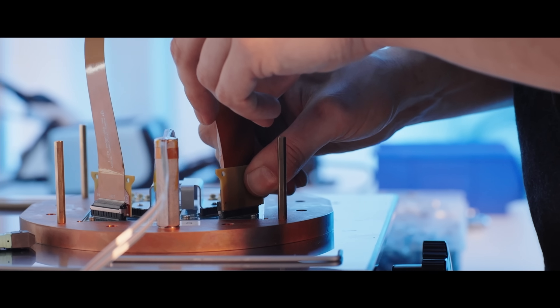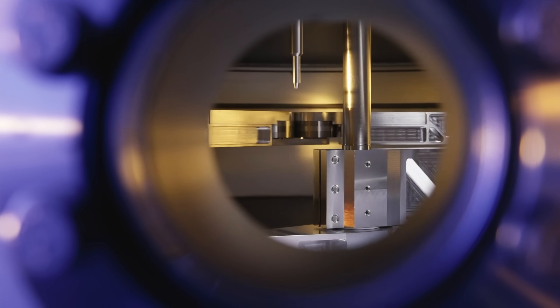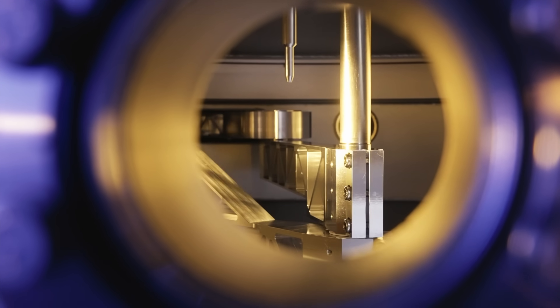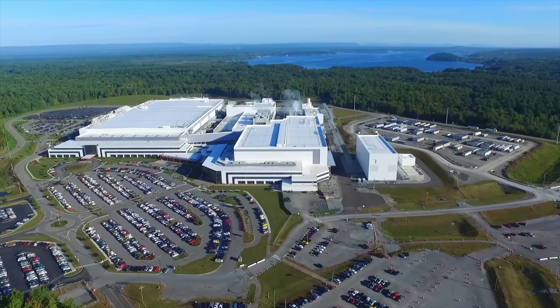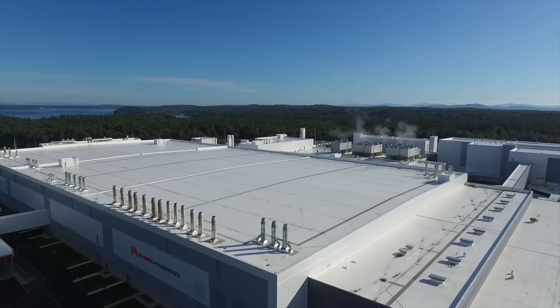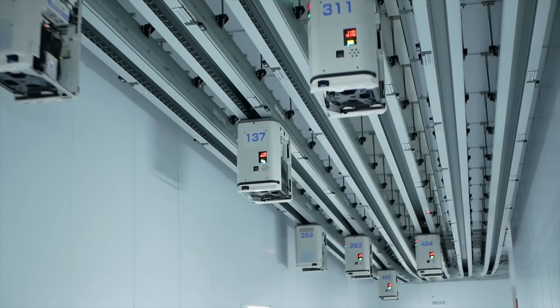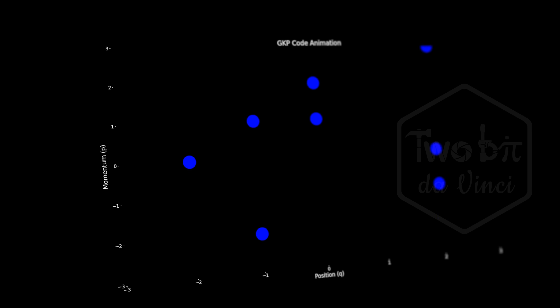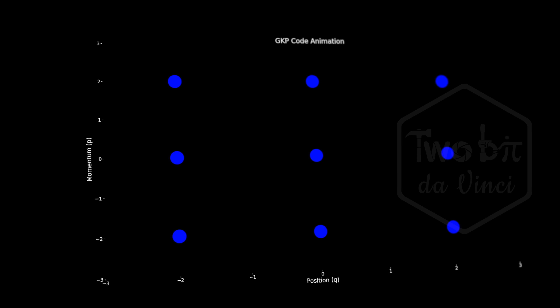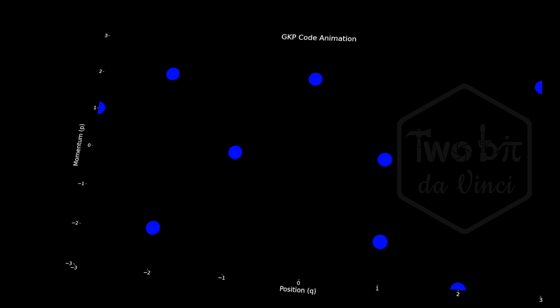This is a field called photonic quantum computing, and it offers several advantages. First, scalability — photonic qubits are easier to scale than other qubit types. They can be manufactured using existing semiconductor fabrication techniques, allowing for hundreds of qubits to be on a single chip. The next key benefit is room temperature operation: unlike superconducting or trapped ion qubits, photonic qubits don't require extreme cooling, simplifying the infrastructure and reducing cost. And finally, there's error correction — PsiQuantum's architecture incorporates a robust error correction scheme based on the GKP code, designed specifically for photonic systems.